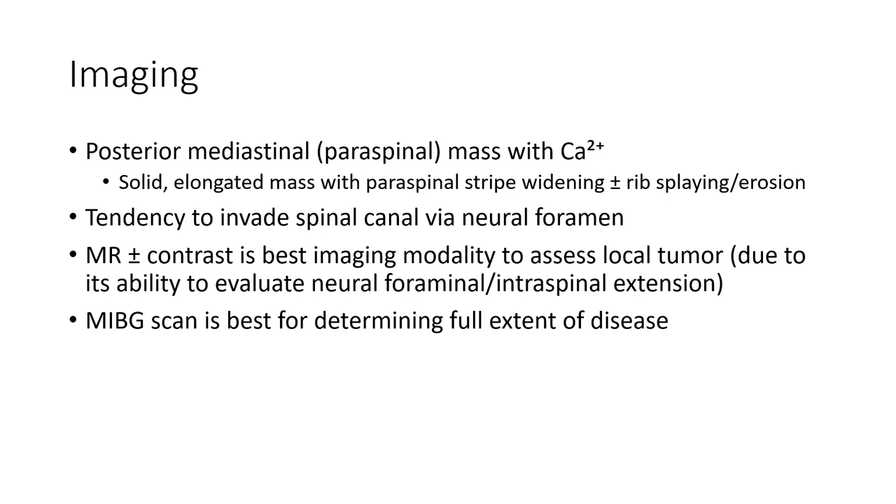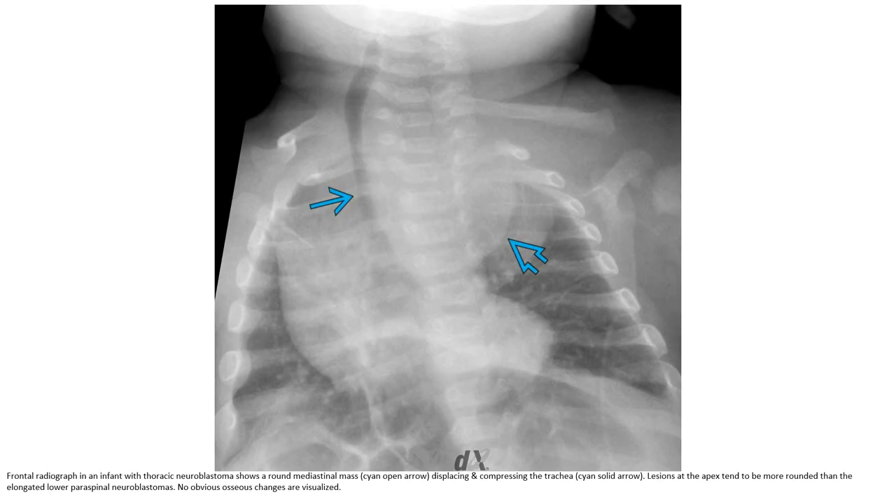MIBG scan is best for evaluating systemic extension of disease. This is a frontal radiograph of a patient with thoracic neuroblastoma, showing a rounded mediastinal mass displacing and compressing the trachea. The mass tends to be more rounded than the elongated paraspinal appearance. No obvious osseous changes are visible.